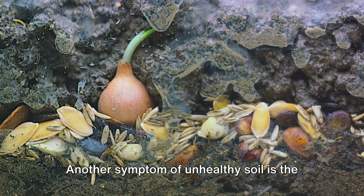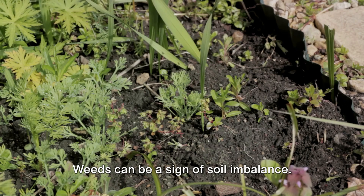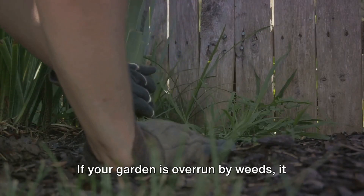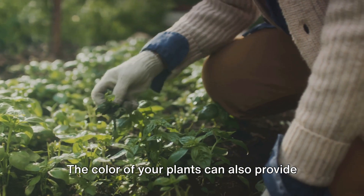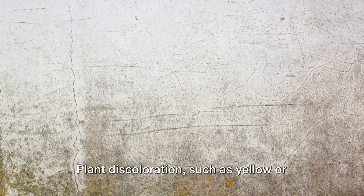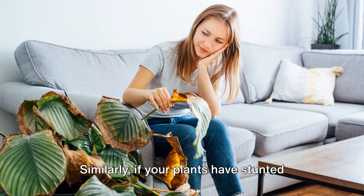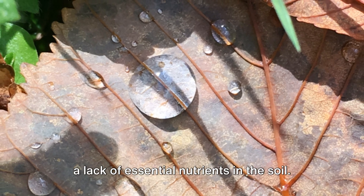Another symptom of unhealthy soil is the presence of persistent weeds. Weeds can be a sign of soil imbalance — some weeds thrive in compacted soil, while others prefer acidic conditions. If your garden is overrun by weeds, it might be time to take a closer look at your soil conditions. The color of your plants can also provide clues about your soil health. Plant discoloration, such as yellow or brown leaves, can indicate a nutrient deficiency in your soil. Similarly, if your plants have stunted growth or are wilting, it might be due to a lack of essential nutrients in the soil.